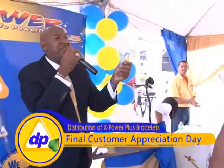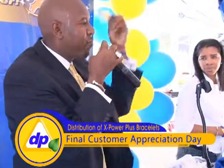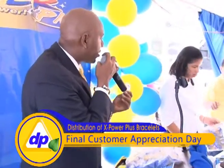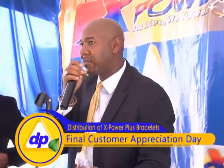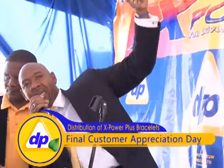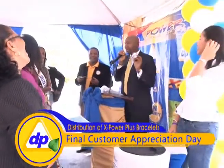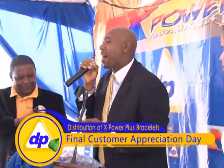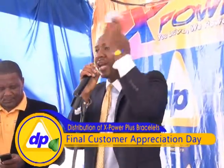Everyone here will be given the Extra Power Plus bracelet this morning. This bracelet does two things: it provides balance and it repels radiation from your cell phones or wherever else you pick up radiation during the day. It also gives you balance so you can lean and not fall. People sell them for $20, and Sports Authority sells them for $28.99 — but it's free for our Delta Power Plus customers.